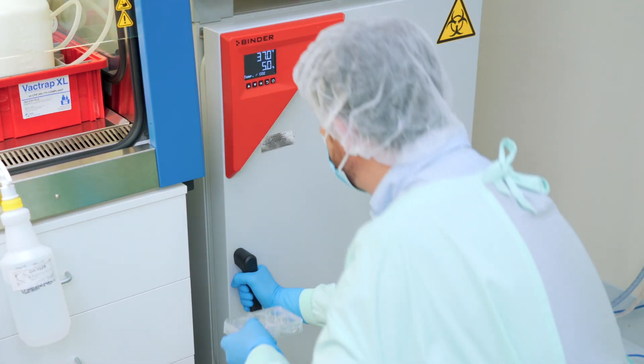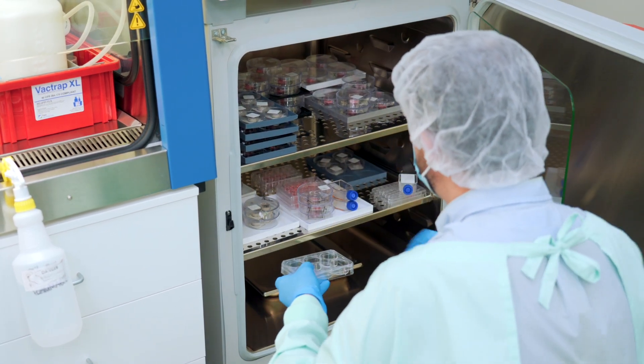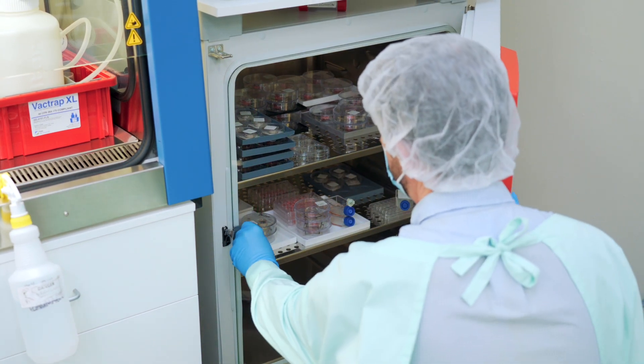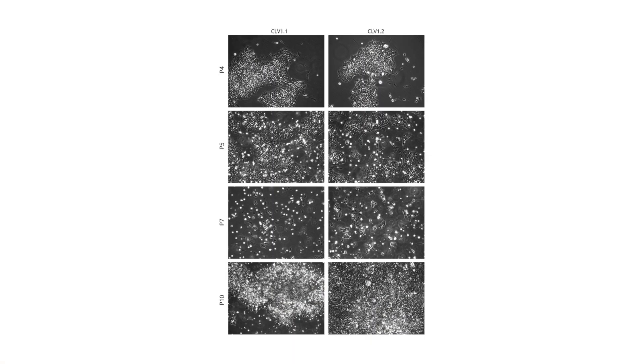After the Sendai virus treatment, the infected cells are introduced to a cell culture incubator, which provides the right conditions for their growth and survival. The incubators are set to 37 degrees Celsius and 5% CO2 — that carbon dioxide concentration maintains the cells in the right pH buffer. Over the next couple of weeks, these cells undergo a remarkable transformation. The Sendai virus-mediated reprogramming induces changes in gene expression that gradually turn the PBMCs, or white blood cells, into cells that share the characteristics of embryonic stem cells.